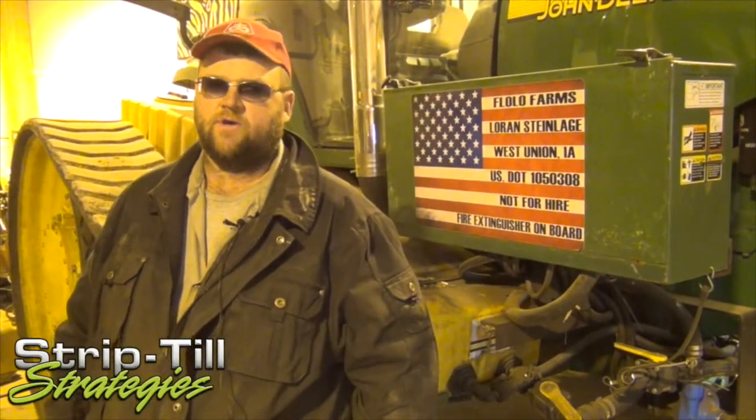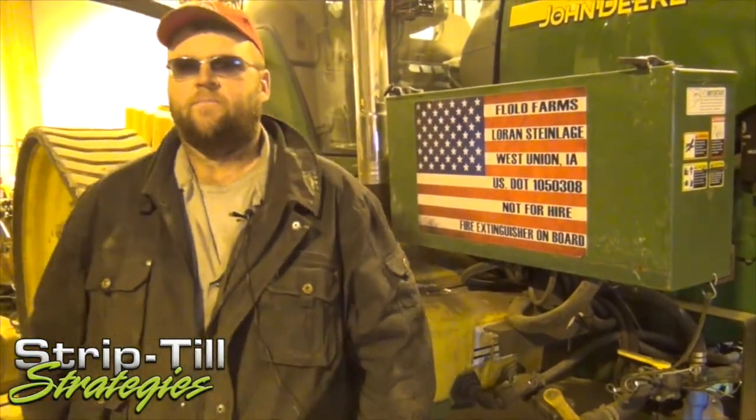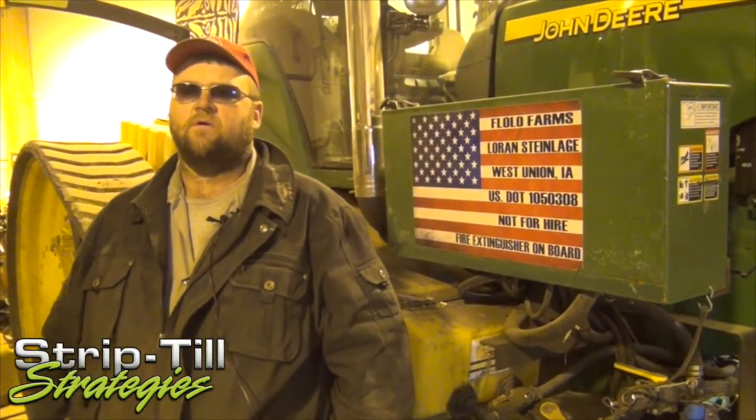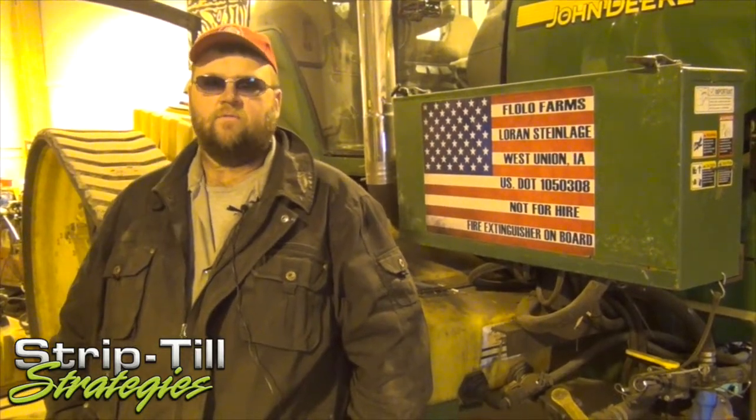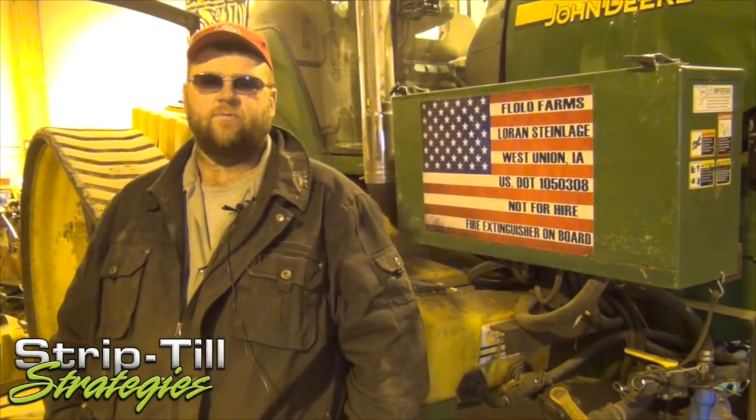Everything is set up on a 120-inch 12-row pattern. The tractors are on 120 inch, the planters, the side dress bar, the strip till bar, the corn head on the combine — everything's 12 row. Spray with 90 foot — it eliminates implement steering needs.